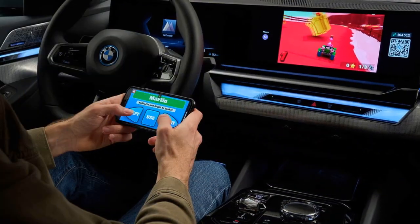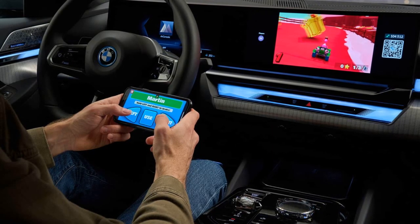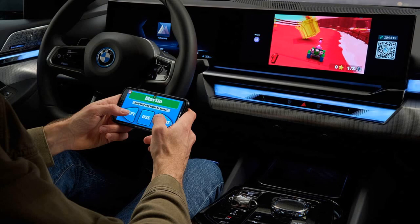Unique Launch Celebration: To mark the introduction of this feature, BMW has wrapped a new 5-series in a distinctive purple, 8-bit-inspired design, highlighting the gaming theme.